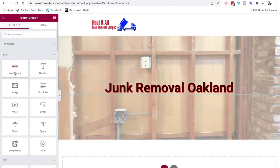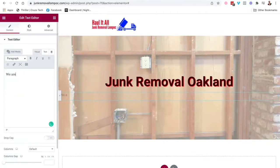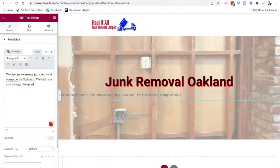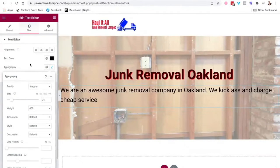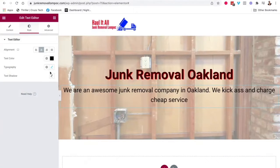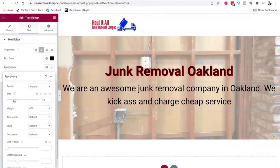You can add even more text underneath. Let's say 'We are an awesome junk removal company in Oakland.' Then you can hit Style, change the text color to black so it pops, adjust the typography size to about 30, center it — you can change whatever you want.